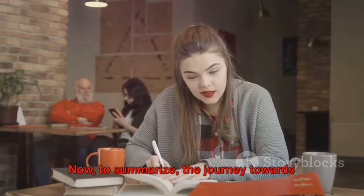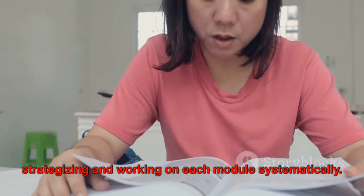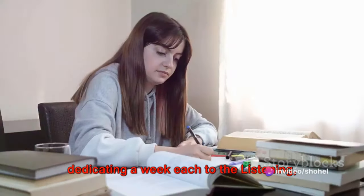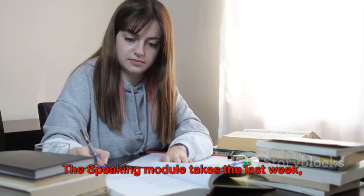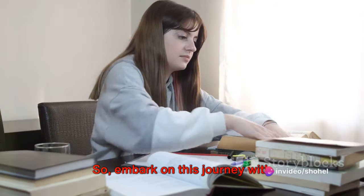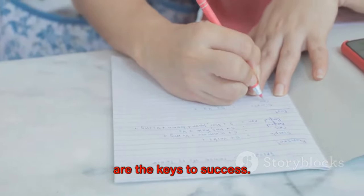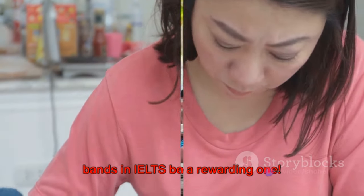To summarize, the journey towards achieving a band score of 7.5 in IELTS within 30 days is about strategizing and working on each module systematically. It starts with understanding the structure of the test, followed by dedicating a week each to the listening, reading, and writing modules. The speaking module takes the last week, and the final two days are for revision and relaxation. Embark on this journey with determination and focus — consistent effort and practice are the keys to success. Good luck, and may the journey to 7.5 bands in IELTS be a rewarding one.